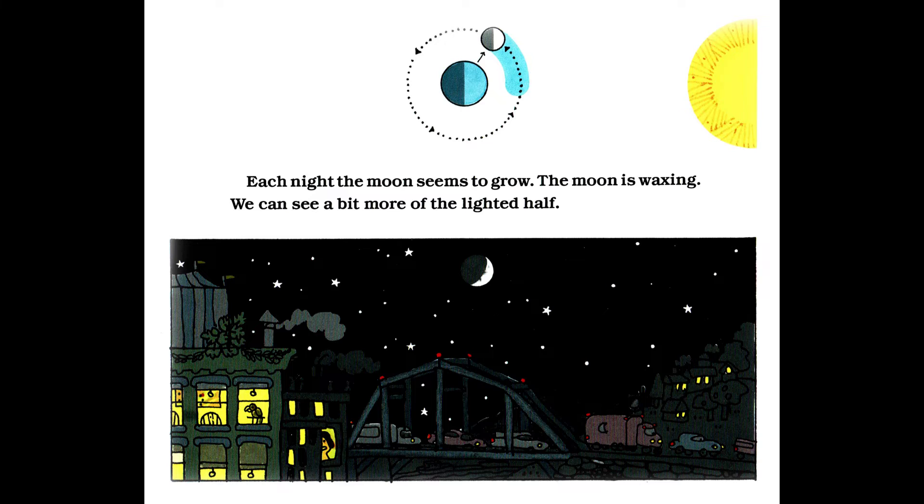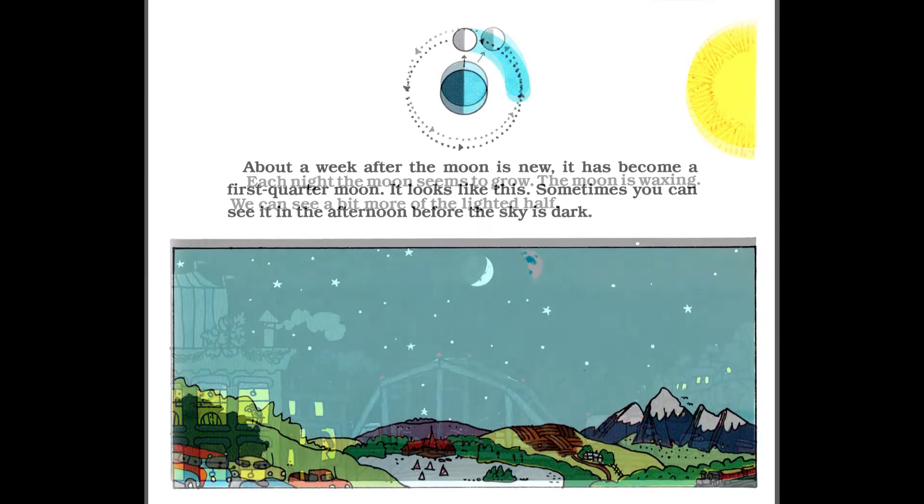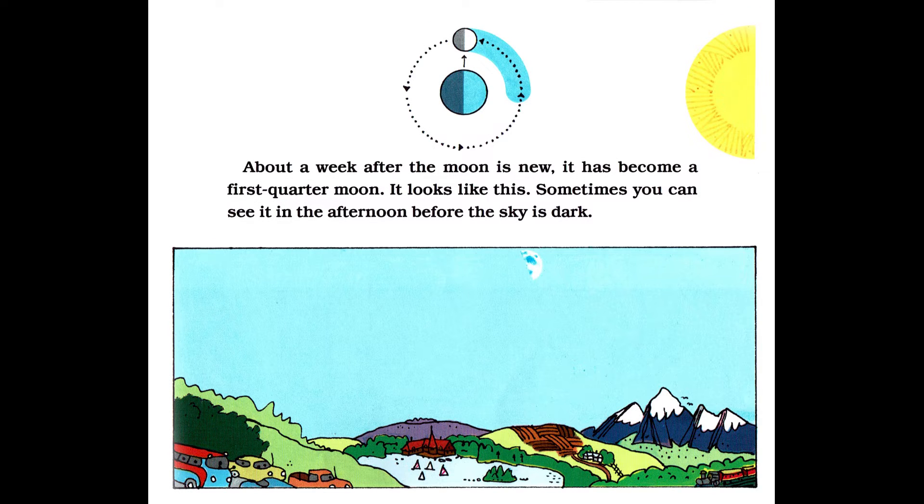Each night, the moon seems to grow. The moon is waxing. We could see a bit more of the lighted half. About a week after the moon is new, it has become a first quarter moon. It looks like this. Sometimes you could see it in the afternoon before the sky is dark.